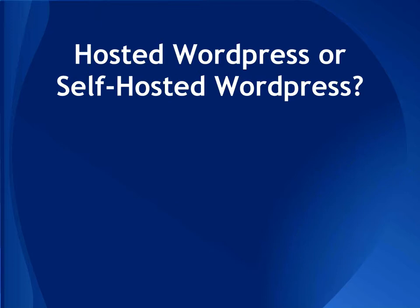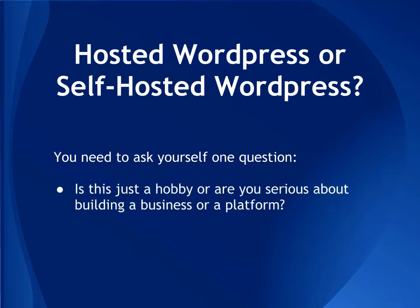A self-hosted WordPress basically means you host the site on your own servers, or you lease the space from a hosting company like HostGator or Bluehost. Ask yourself one question to decide which to use: is this just a hobby, or are you serious about building a business or platform? If you're just testing things out, go ahead and start with hosted WordPress — it's literally one minute to get going. But if you're serious about building a business, start right off the bat with self-hosted WordPress. It's a little more work up front, but in the long run it's worth it.